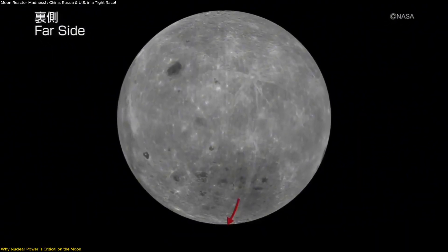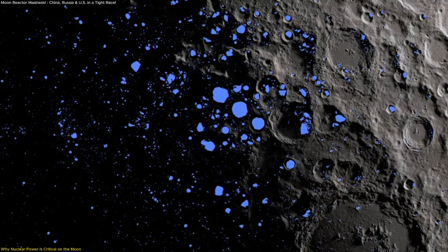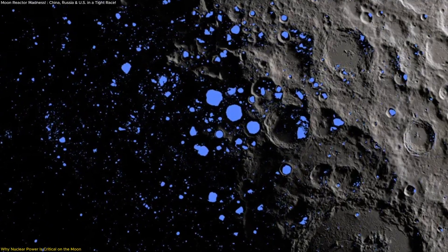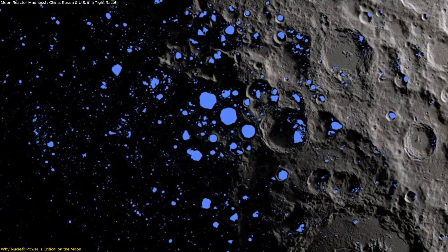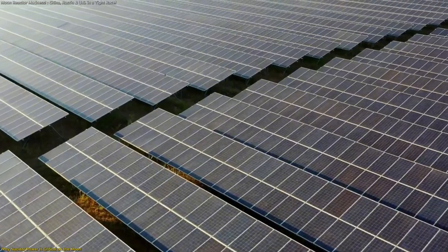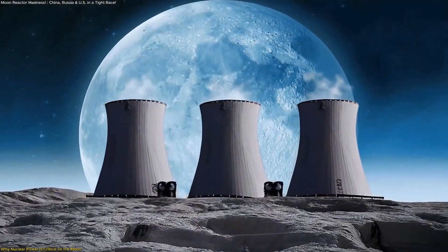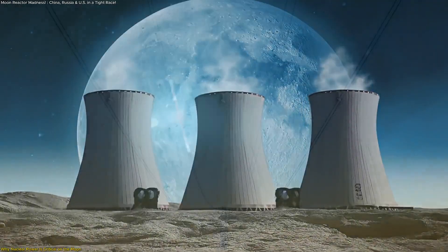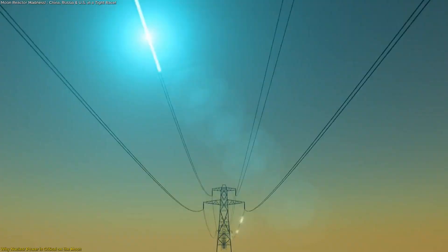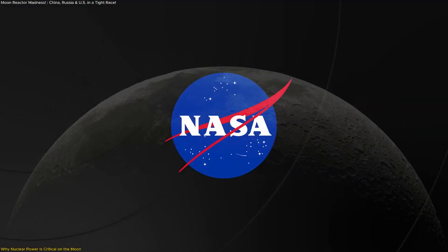The moon's south pole, where NASA intends to base operations, presents both promise and problems. The area contains regions of permanent shadow, which may preserve valuable ice deposits. However, these same shadows make solar energy generation nearly impossible. A nuclear reactor could operate continuously in this location, offering a steady power supply regardless of light conditions.